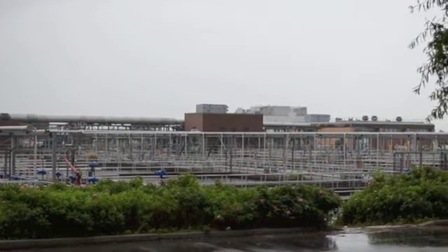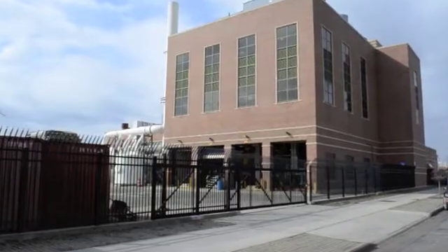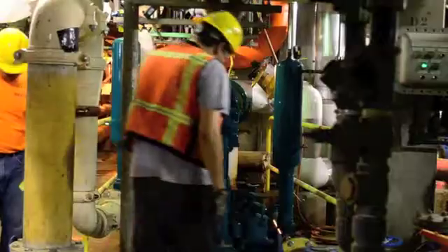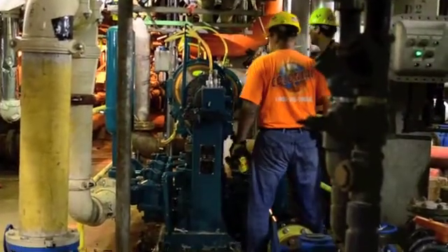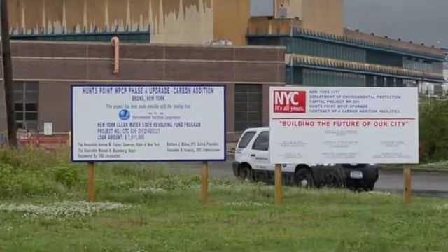WasteCorp Pumps has been pumping municipal sewage for five New York City wastewater treatment facilities for over 20 years. These facilities serve at least 5 million people across all five boroughs. WasteCorp's most recent New York City area project involves designing and manufacturing a new Sludgemaster HPE-943 plunger pump for the Hunts Point water pollution control plant in the Bronx.